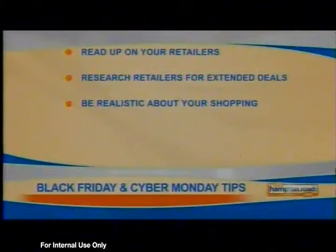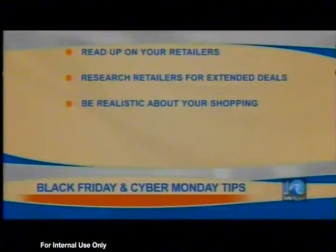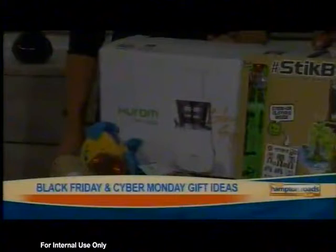For the person who loves gadgets, Hurom Slow Juicers are having a great Black Friday deal — 50% off for the first 50 buyers. Everything's online.